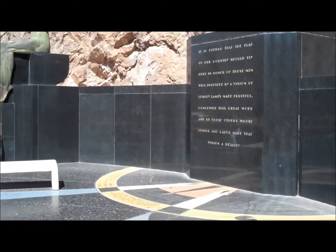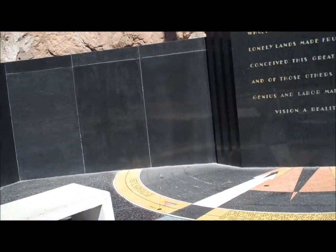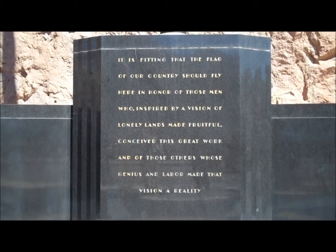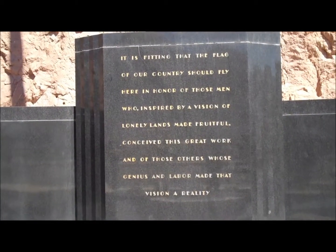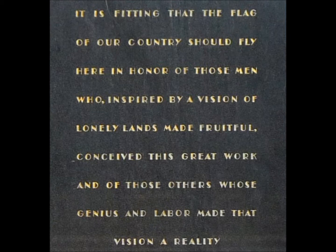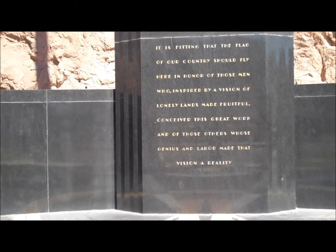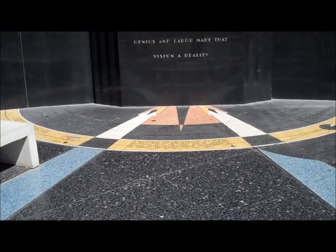On the terrazzo floor you are standing on, embedded are 209 metal discs. Each disc is scaled to the exact diameter with a relative apparent magnitude of all of the stars visible with the naked eye from this exact location at 8:56 p.m. on the dedication day.